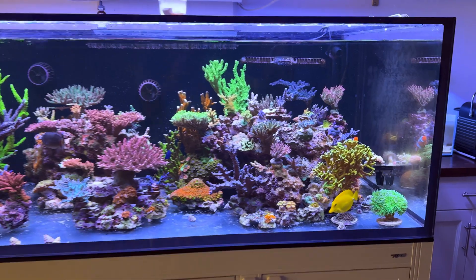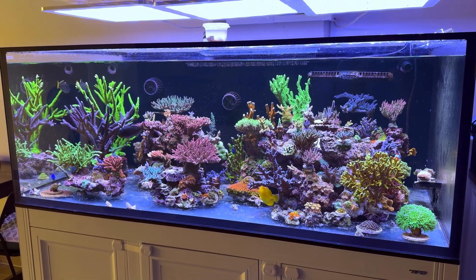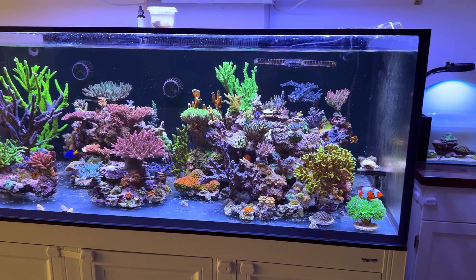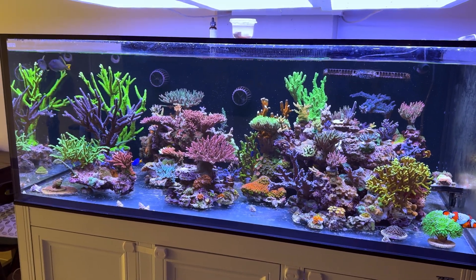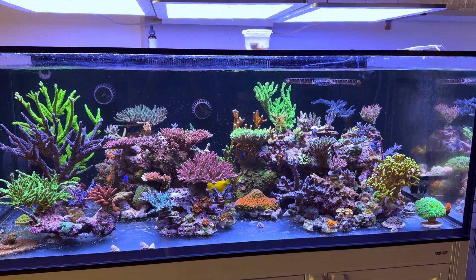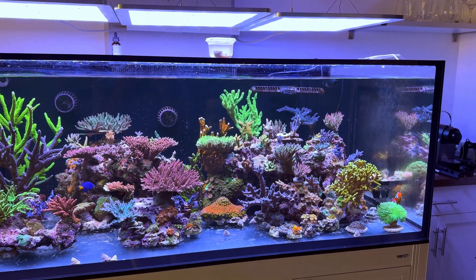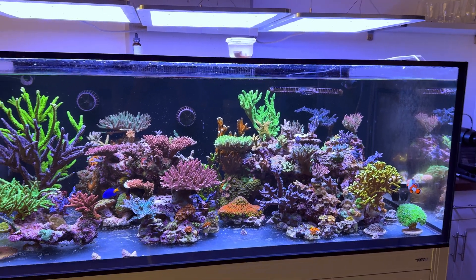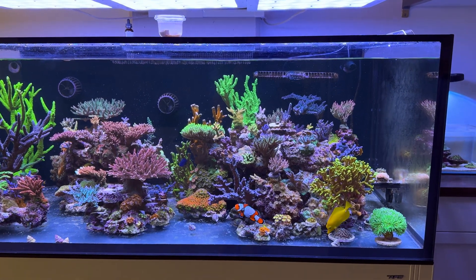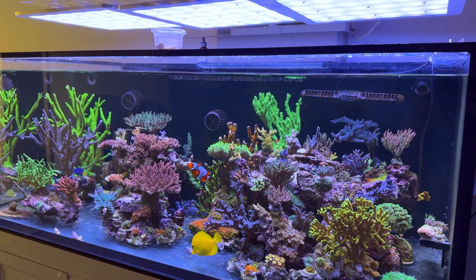At this point I'm not going to do anything else to this tank regarding the RTN/STN issue. I think it was the heater — I'm not a hundred percent sure, but there's nothing else I'm going to change. Hopefully everything does all right. If I lose those few pieces that are showing issues, that's fine because everything else is doing okay. Hopefully nothing else progresses at this point, and if it does, I guess that's life.